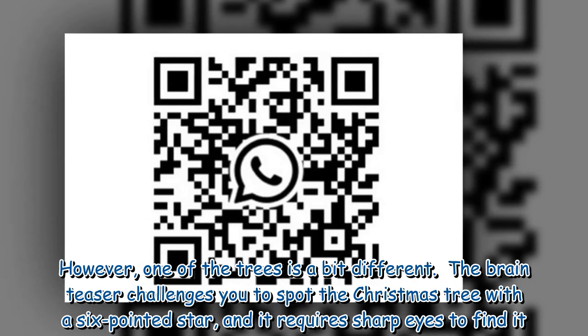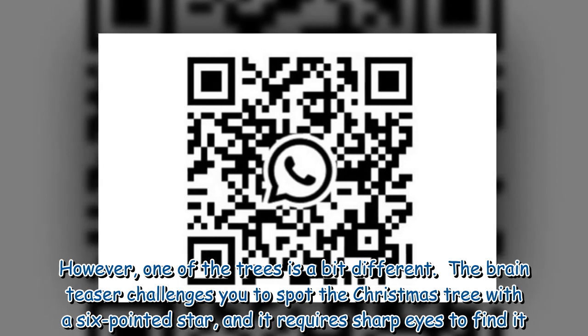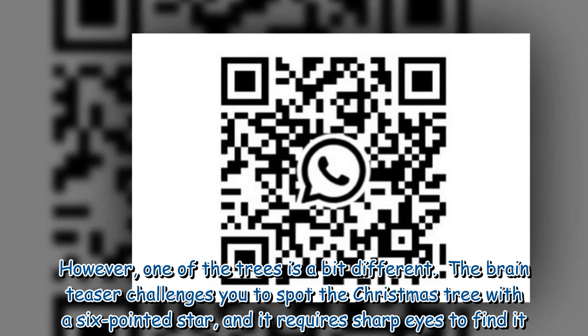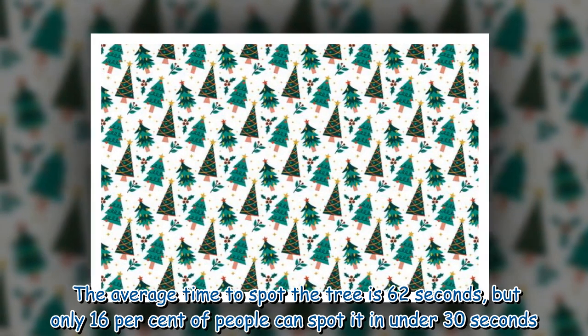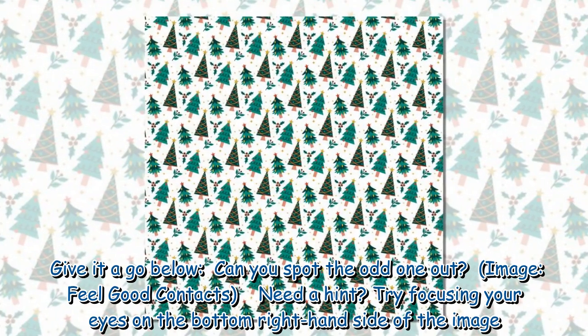However, one of the trees is a bit different. The brain teaser challenges you to spot the Christmas tree with a six-pointed star, and it requires sharp eyes to find it. The average time to spot the tree is 62 seconds, but only 16% of people can spot it in under 30 seconds. Give it a go — can you spot the odd one out?